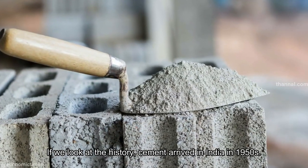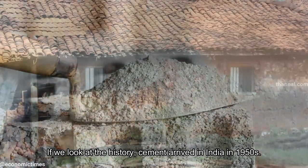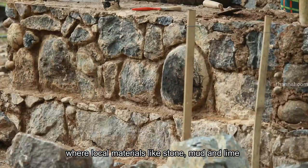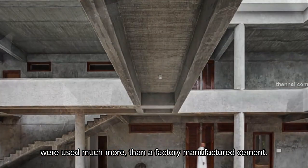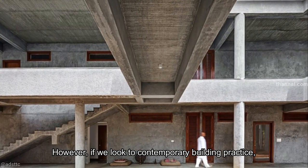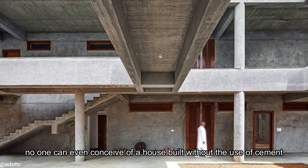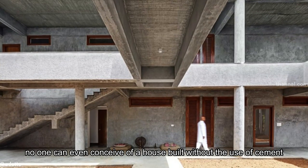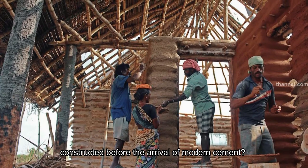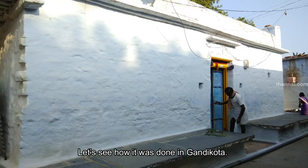If we look at the history, cement arrived in India in the 1950s. It took many years more to reach the villages, where local materials like stone, mud and lime were used much more than factory-manufactured cement. However, if we look at contemporary building practice, no one can even conceive of a house built without the use of cement. So how were houses in India constructed before the arrival of modern cement? Let's see how it was done in Gandhikota.